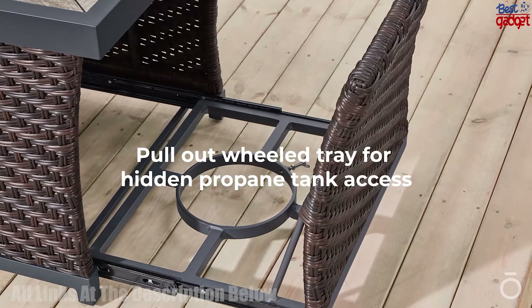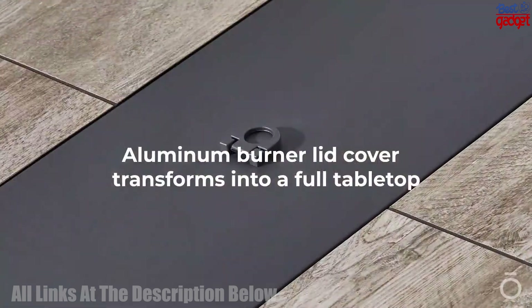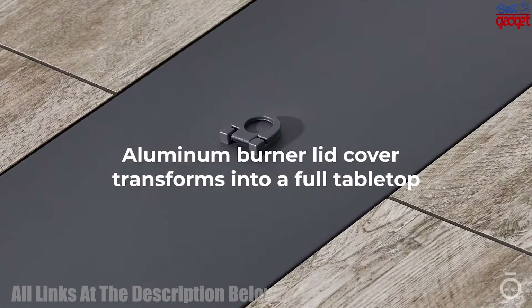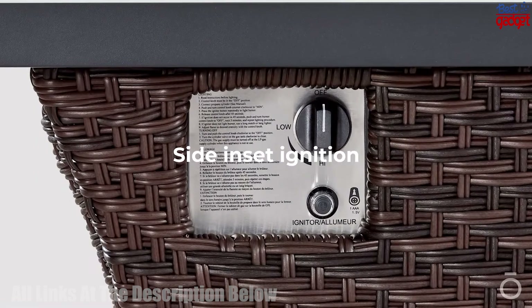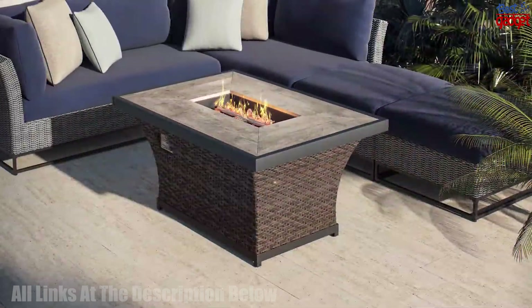A powerful 50,000 BTU burner is easily ignited by discrete inset side controls. Add the convenient aluminum burner lid cover when the full table top surface is preferred.